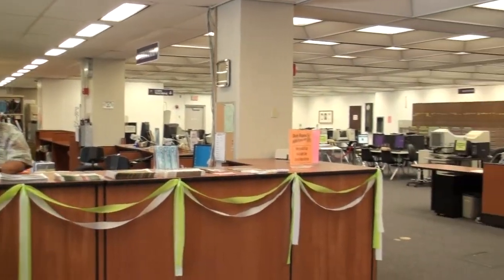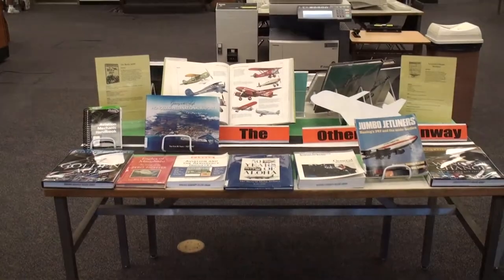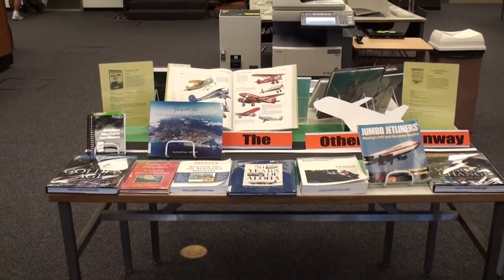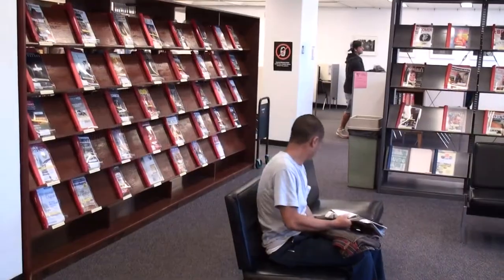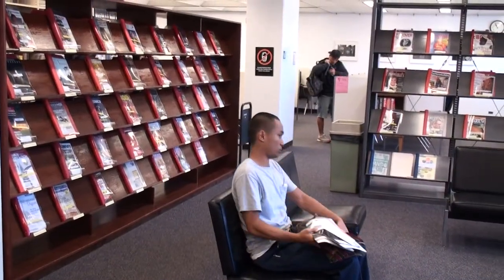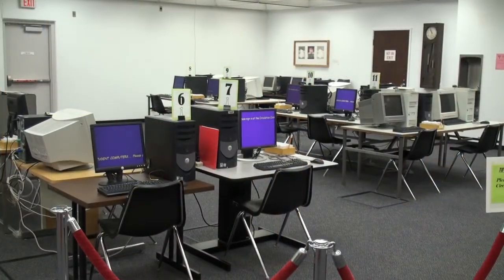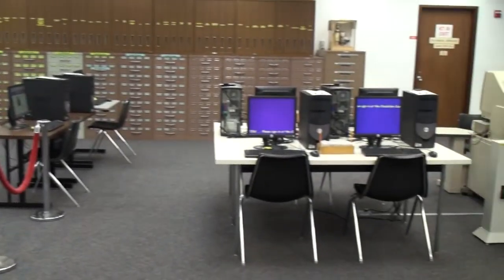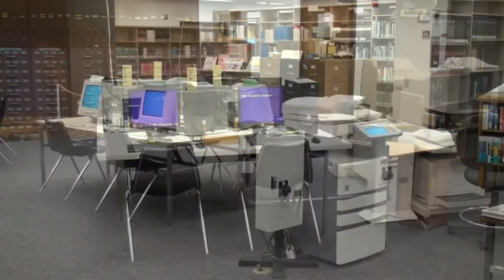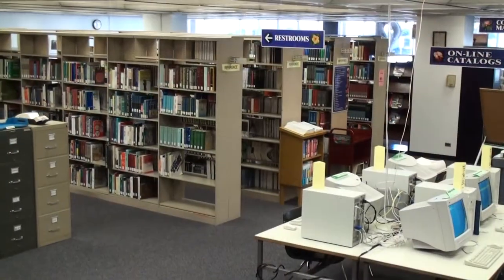Inside, you'll find the circulation desk and the reference desk with helpful people who will answer your questions. They also put up some nice displays. There's a cash machine and lots of current magazines and comfortable places to read. There's a Xerox machine, a paper cutter, a stapler, a hole puncher — all kinds of tools for getting your term paper in shape, and lots of computers to use for looking things up on the internet and the databases.